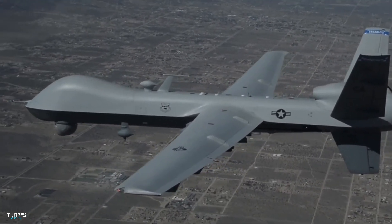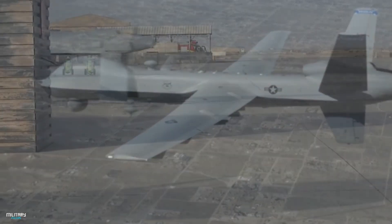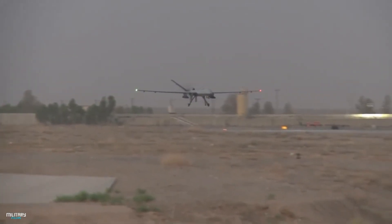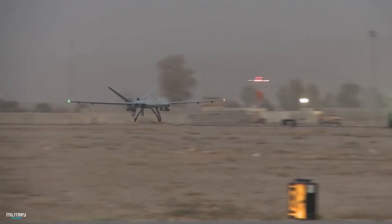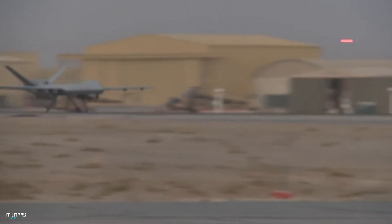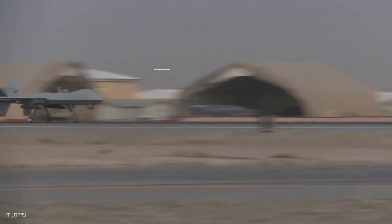The MQ-9 Reaper is an unmanned aerial vehicle developed for the United States and British Royal Air Force. Its turboprop engine allows it to accelerate to 250 km per hour and climb to an altitude of 40,000 feet. The approximate flight time of the MQ-9 Reaper UAV is 20 hours.